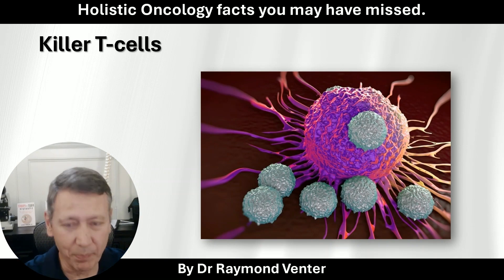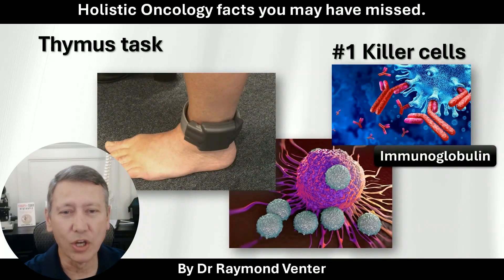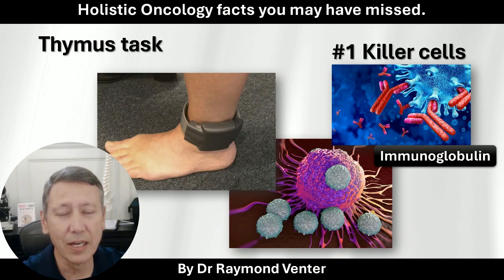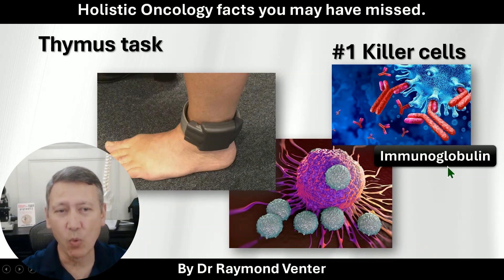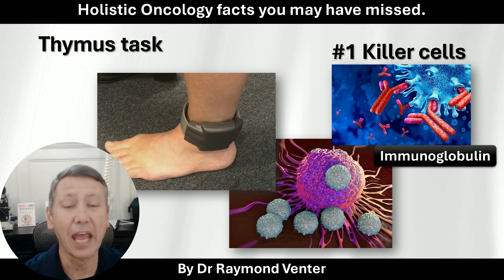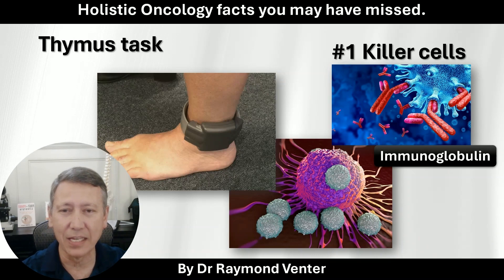Very importantly, it also places a GPS — an ankle monitor — on the cancer cell, saying: let's trace you wherever you are, so that we can trigger this immunoglobulin, which is your number one cancer killer, to go and find that ankle bracelet and then say: now we know who you are, we're going to kill you. This is what the thymus gland does.